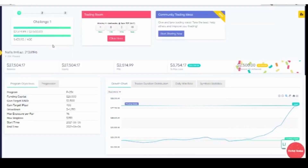Let's start off by looking at the dashboard. I saved a screenshot because as soon as you pass the challenge and move on to the next round they update the dashboard and you can't see the results of the first phase. Looking at the screenshot, you can see that I passed with a profit of two thousand five hundred and fourteen dollars.